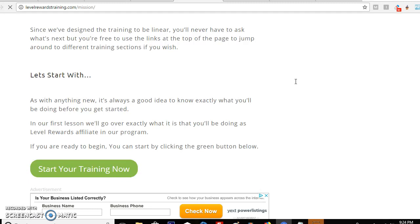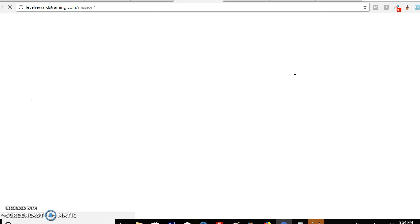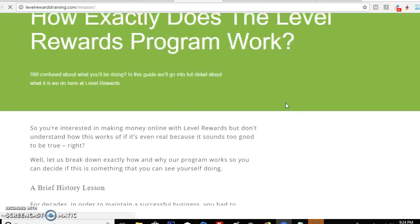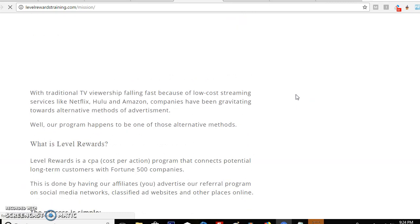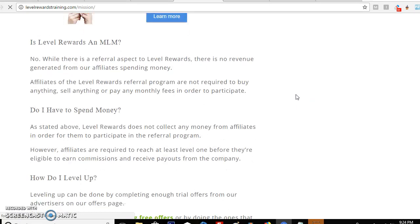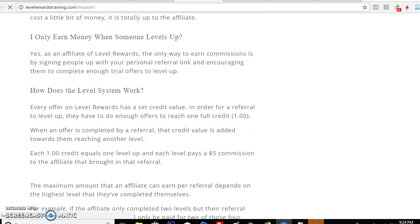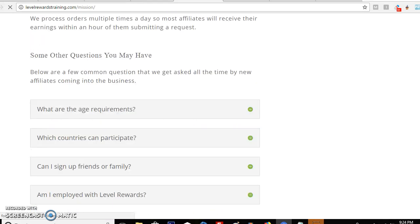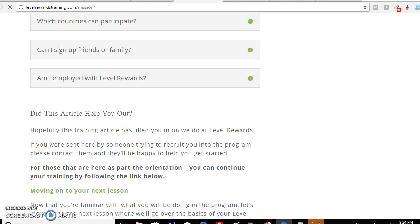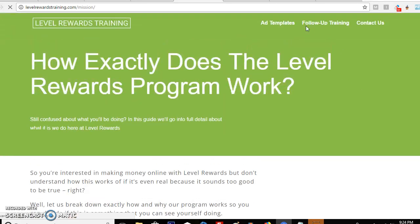Once you're done reading everything, you can click here and start your training, which takes you to the next page where you get the list of what to do, how to do it, and how to see the results. As you can see, this page gives you a full rundown — a lesson about everything: what Love Rewards is, how the process works, whether it's an MLM (which it is not), and of course how you level up.